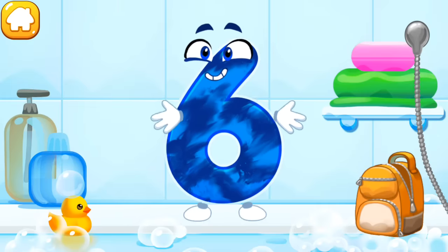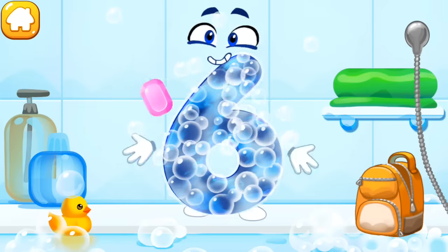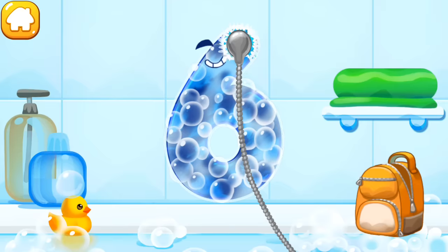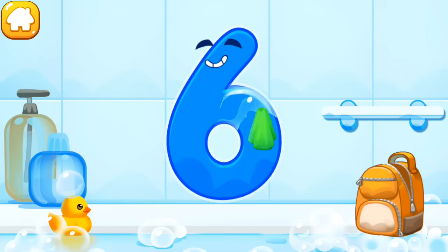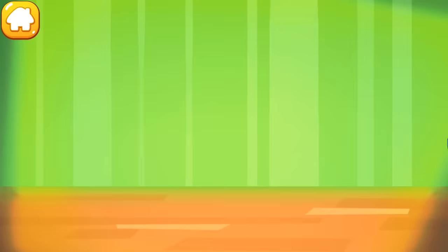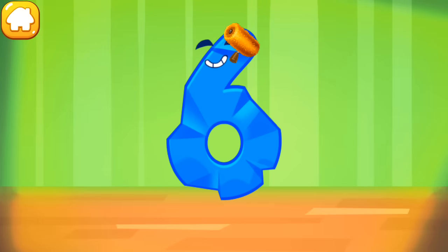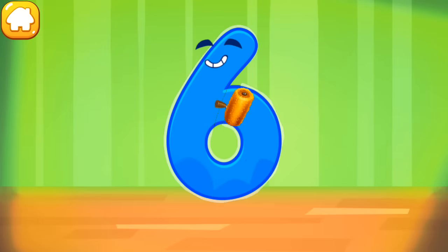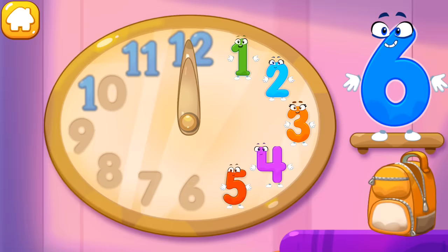The number got dirty. Wash the number six — with soap first. Wash away the soap with water. Wipe the figure with a towel. The figure is crumpled. Iron the number six.